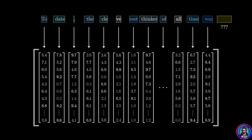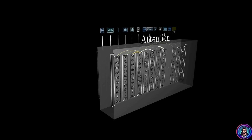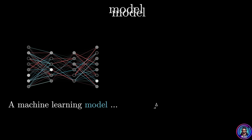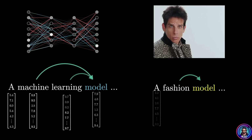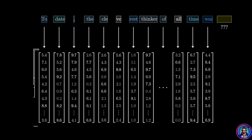All those sequences of vectors then pass through an operation known as the attention block. This allows the vectors to talk to each other and pass information back and forth to update their values. For example, the meaning of 'model' in 'a machine learning model' is different from 'a fashion model.' The attention block figures out which words in context are relevant to updating the meanings of which other words, and how exactly those meanings should be updated — entirely encoded in the entries of those vectors.